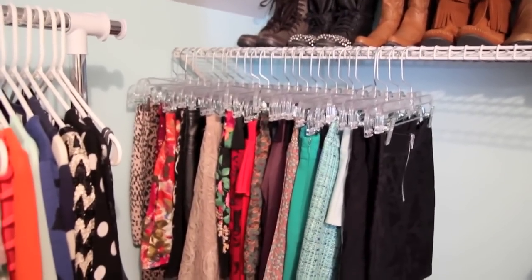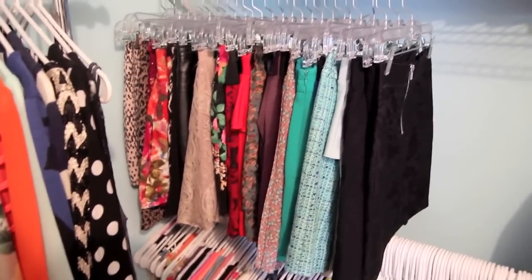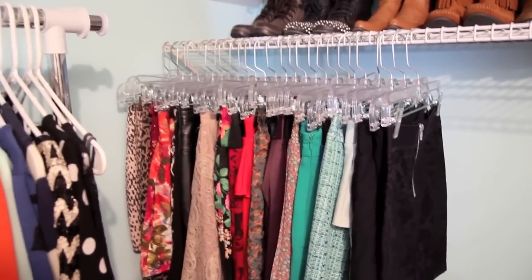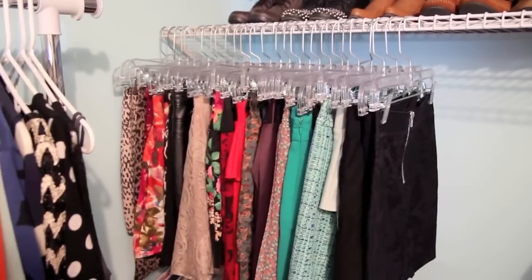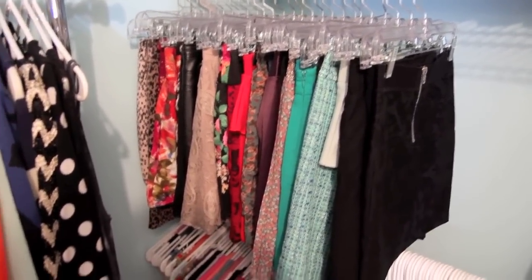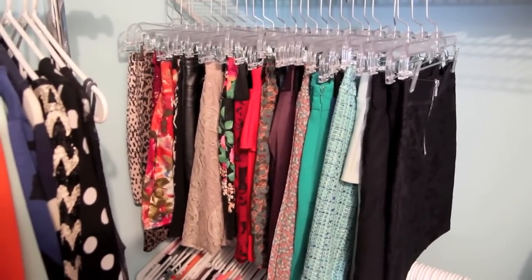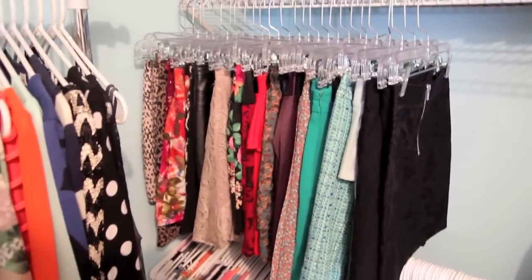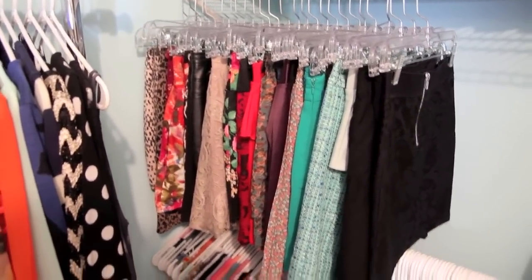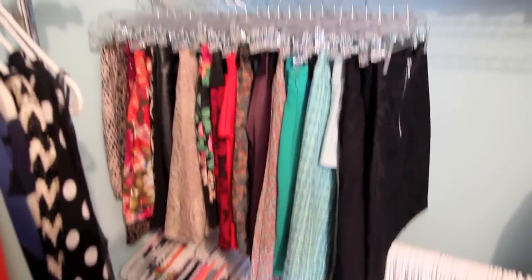Above that I have a little shelf — I'll show you the shoes on it — but this is where I hang my skirts. I really like this organization for it. It's easy and I love this shelf because you can hang stuff off it and put stuff on it. You can get those shelves pretty much anywhere — Home Depot, Lowe's. These are all my fall and winter skirts, and again I use the same exact hangers for all of them.